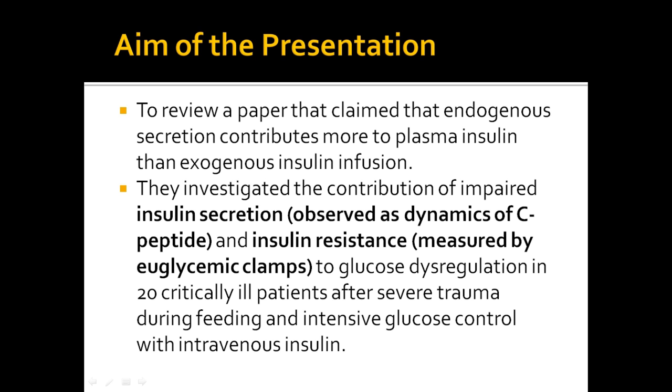They investigated the contribution of impaired insulin secretion observed as dynamics of C-peptide. A C-peptide test measures the levels of C-peptide in the plasma, which are generally found in equal amounts to insulin, because once insulin is secreted from the islets of Langerhans in the pancreas by the beta cells, it contains the C-peptide in a form referred to as pro-insulin. A low plasma count would indicate type 1 diabetes, whilst a standard insulin count would indicate type 2 diabetes.